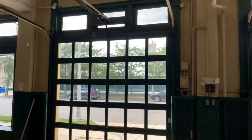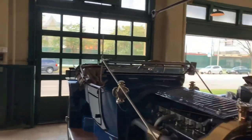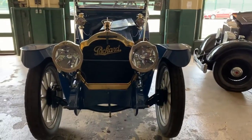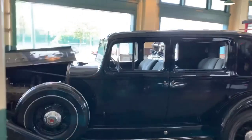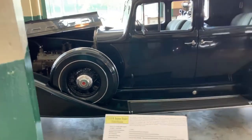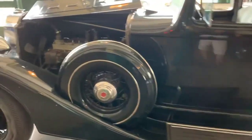I imagine these are the original garage doors. This is my favorite car in here — I just love that. This is the service section; there's a couple of lifts in here. Here's a '34 Super 8 Club Sedan. Try to get a look at the motor on this.